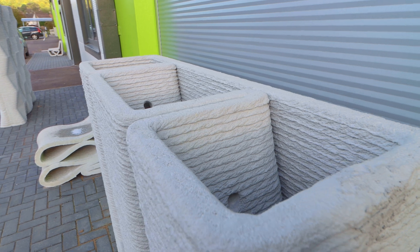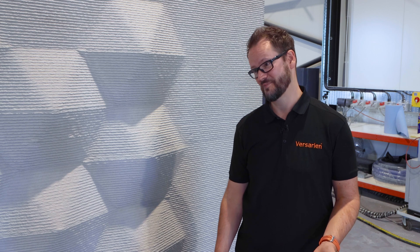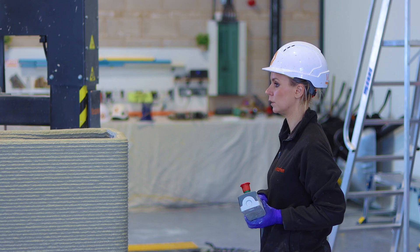We did a bit of an experiment ourselves where we printed out a tank — a water tank — and filled it with water just to see how well it holds water, whether or not any would seep through. It's four months later and the water's still there. The only way it's getting out is through evaporation.